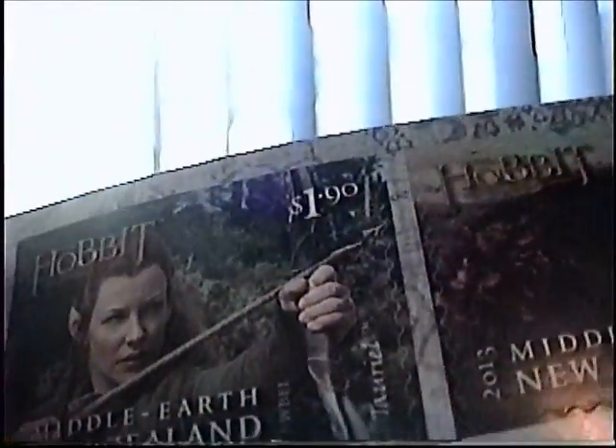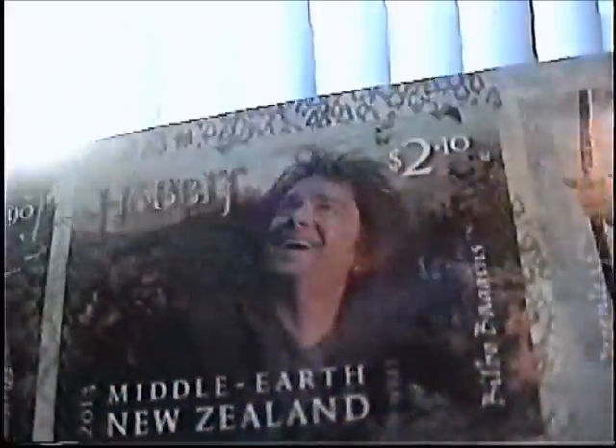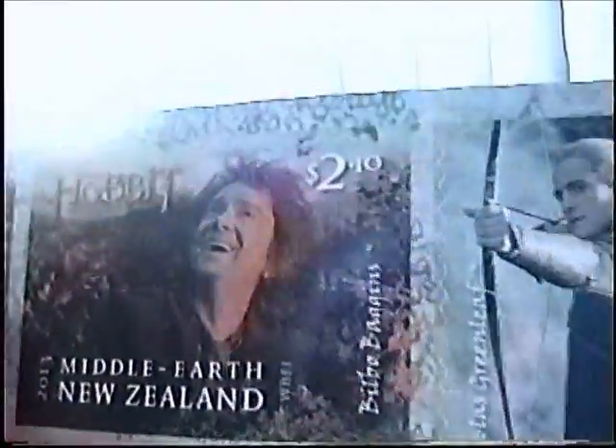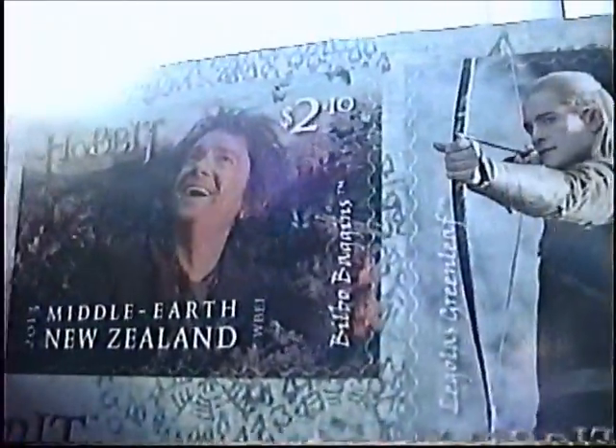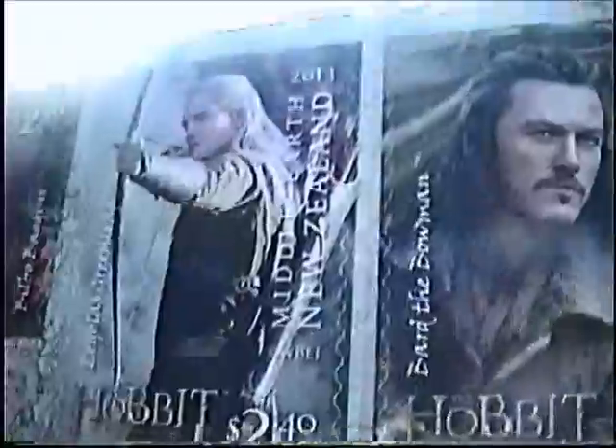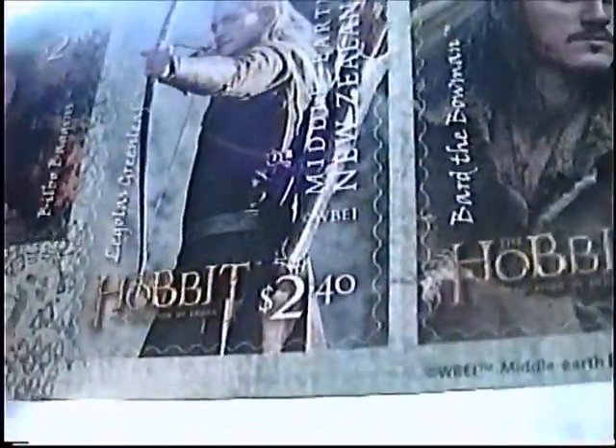Ready to battle the Necromancer. Next is Tauriel — at least she's not the most expensive one — one dollar and ninety cents. Next is Bilbo Baggins in the eaves of Mirkwood, seeing the butterflies, but moments later he'll be ensnared by the Mirkwood spirits — two dollars and ten cents.